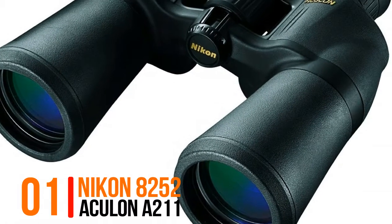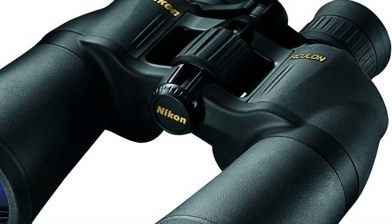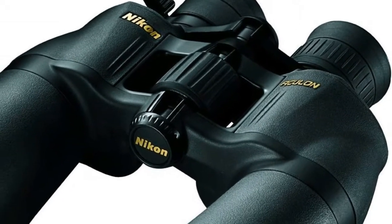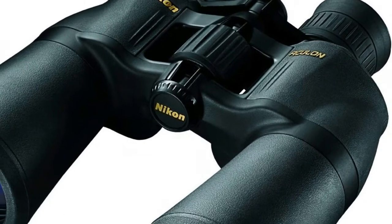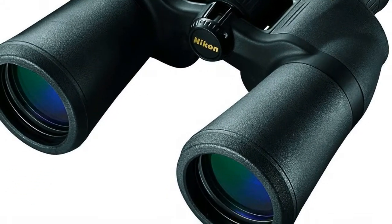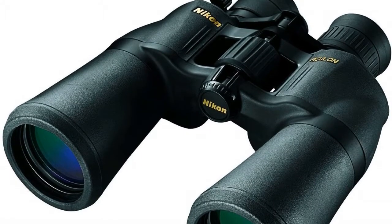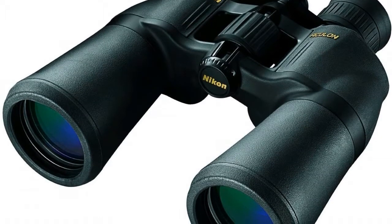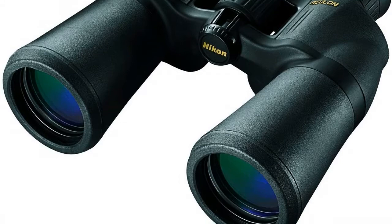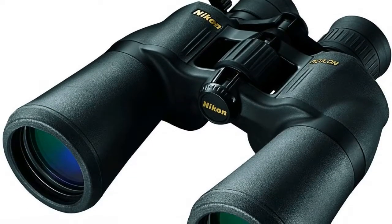Number 1, Nikon 8252 Aculin A211. Binoculars are designed to be as light as possible along with excellent ergonomics. Easy-to-reach fingertip zoom control knob allows for quick and easy adjustment of the binoculars magnification from 10 up to 22 power. Turn and slide rubber eye cups allow for comfortable viewing during extended periods of use. Minimum focus distance 49.2 ft, 15 m. Multi-coated eco-glass lenses deliver a bright and clear image in most lighting conditions.